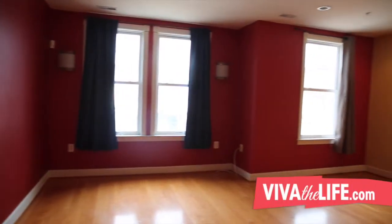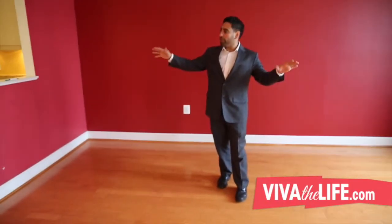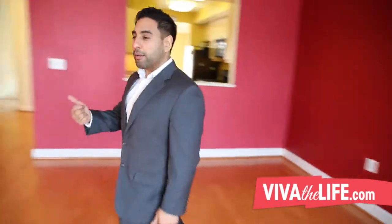Let's walk around here. Beautiful open space — this is a great living room. I love how open it feels, with great lighting up here. Beautiful.